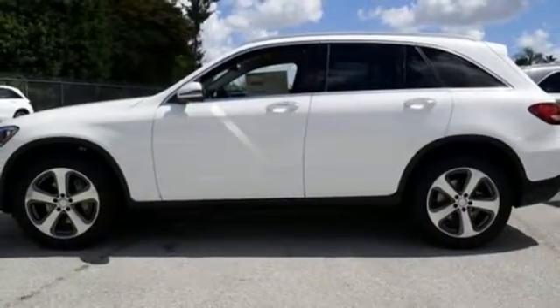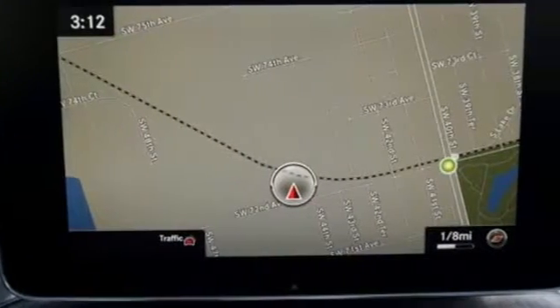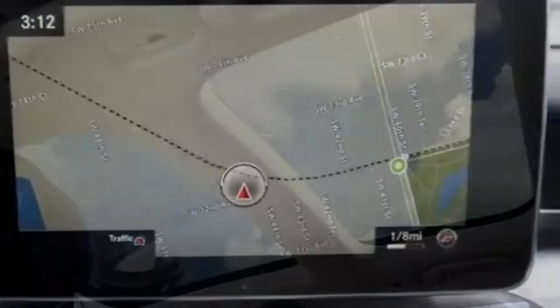media interface, dual high-resolution screen, Bluetooth, and Homelink make this the SUV you want for your travels.